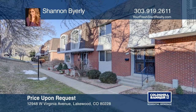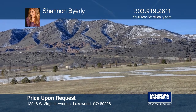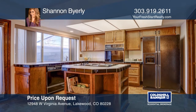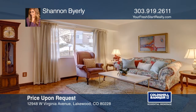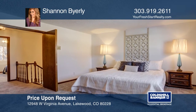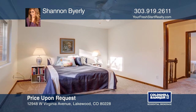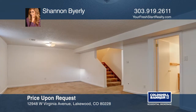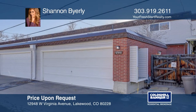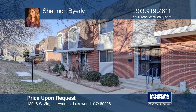This townhouse located in the foothills of Green Mountain has over 2,300 finished square feet. Situated on a greenbelt, the home features a spacious kitchen with custom cabinetry, island, pantry, and eating nook with a new light fixture, a living room with oversized windows, fresh interior paint, updated carpet upstairs, two master suites with attached baths and walk-in closets, a finished basement with media room and two non-conforming bedrooms, and an oversized garage with alley access. Experience everything this home has to offer by calling Shannon Byerly today.